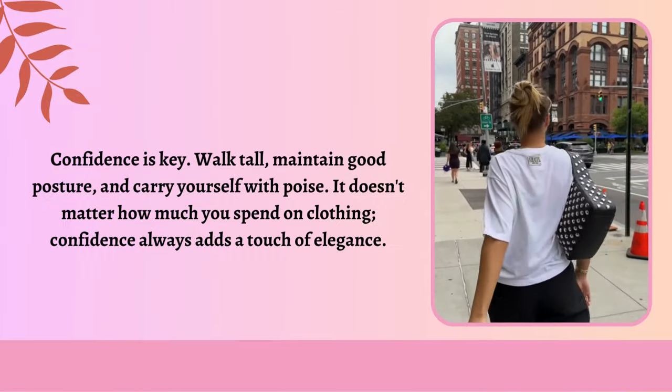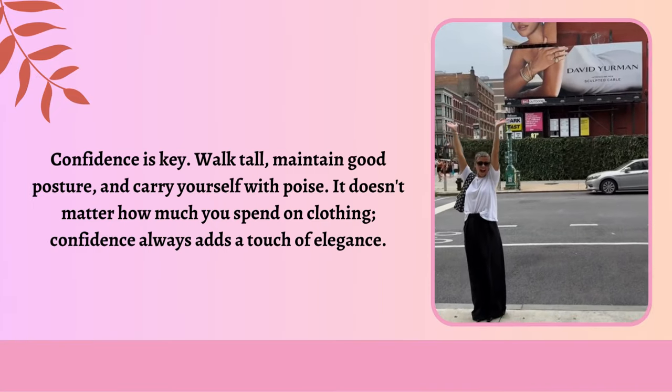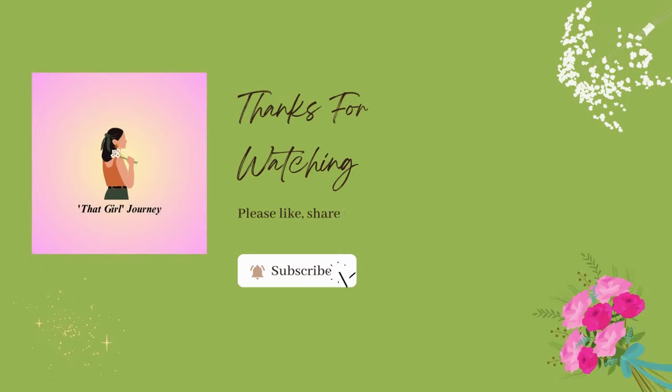Confidence. Lastly, confidence is key. Walk tall, maintain good posture, and carry yourself with poise. It doesn't matter how much you spend on clothing — confidence always adds a touch of elegance. Thank you for watching this video. Don't forget to like, share this video, and subscribe to this channel. See you soon.